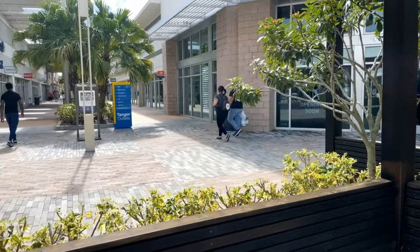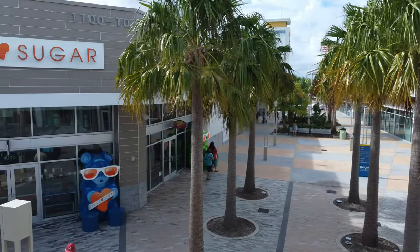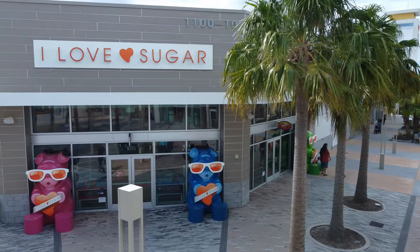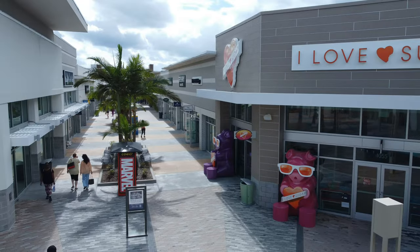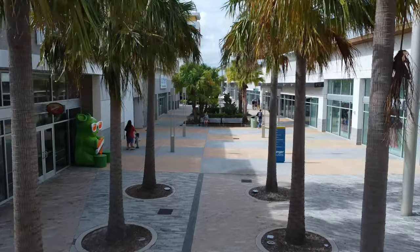Now let's get going and see the rest of Tanger. Some of you may say shopping malls are dying, and in some cases that's true. But Tanger Outlets seem not only surviving, but actually thriving — in part because they are more than just a place to shop. It's a destination. They create lots of social events that bring people together.